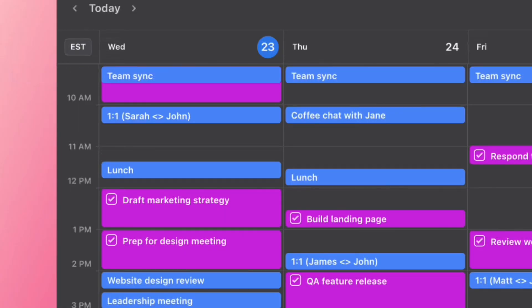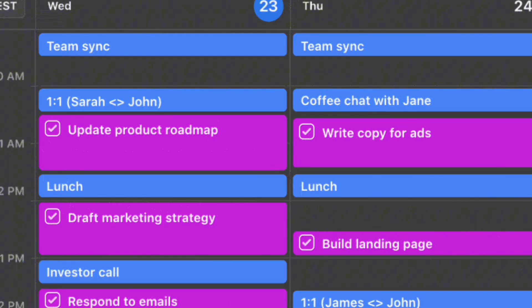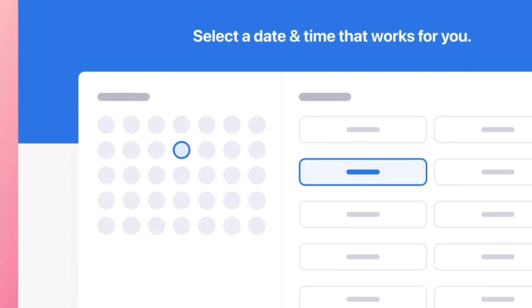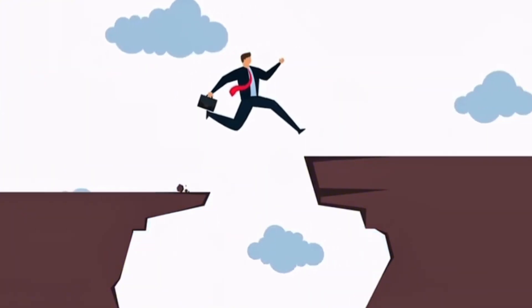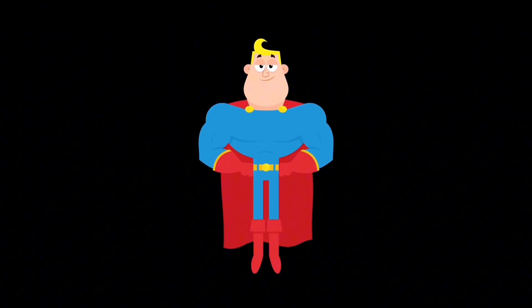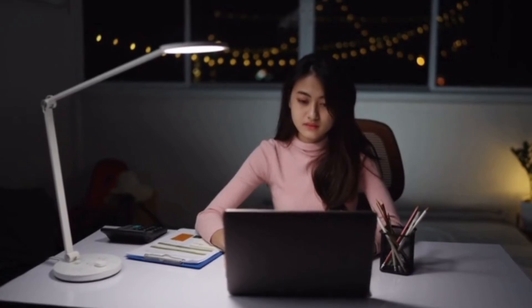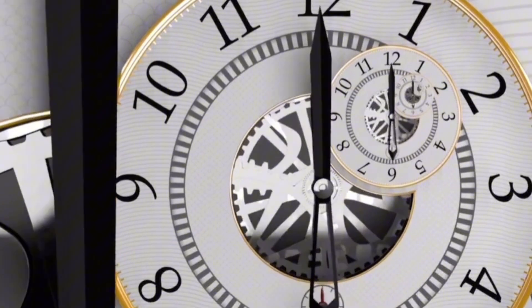Here's how it works: you connect your calendar to Motion and dump in all your tasks and to-do's. Based on your availability, priorities, and typical speeds, Motion's scheduling algorithms assign times throughout your day for each task — it actually builds the schedule for you. You can set meetings and blocks of downtime on your calendar like normal, but Motion fills in all the gaps, adjusting on the fly if new meetings appear. On average, Motion users get 30% more tasks done in a day compared to manually scheduling — that's equivalent to almost a full extra workday every single week.